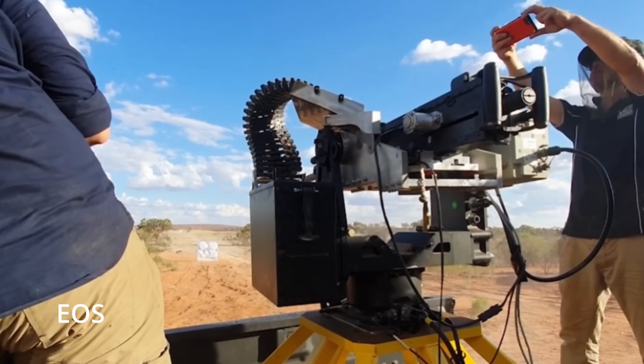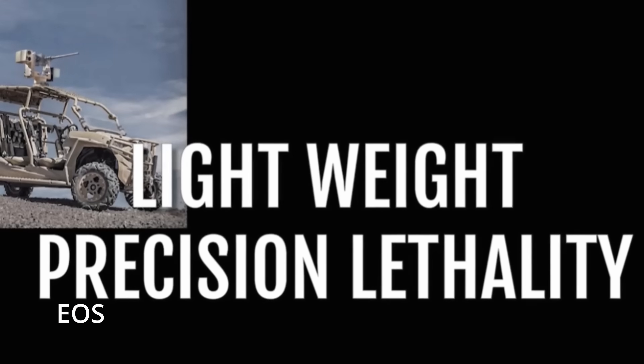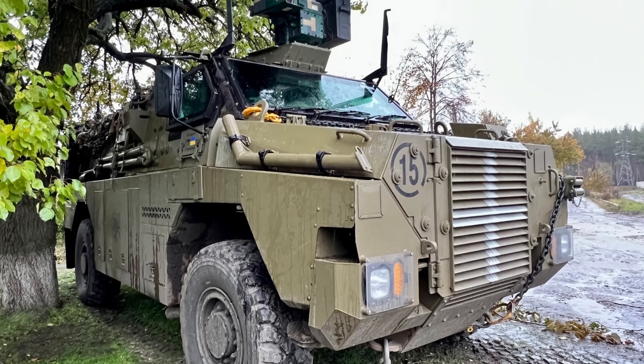In fact, EOS just might be the best drone-killing defense contractor on the planet, Australian or otherwise — and no, I'm not sponsored by them. EOS gimbals have been so successful they've become a staple of Ukraine's defense strategy. They've even outfitted Bushmaster armored vehicles with more than 40 remote weapon systems, courtesy of Australia.